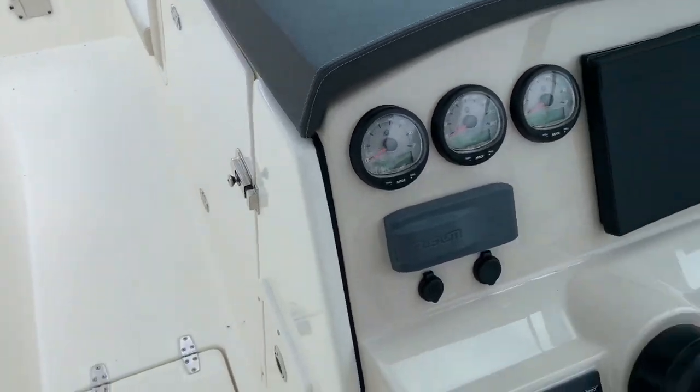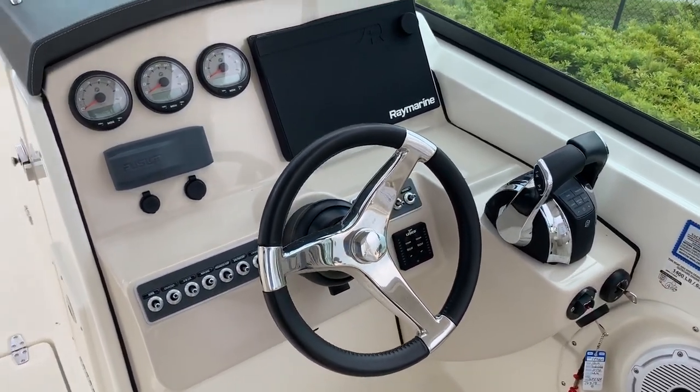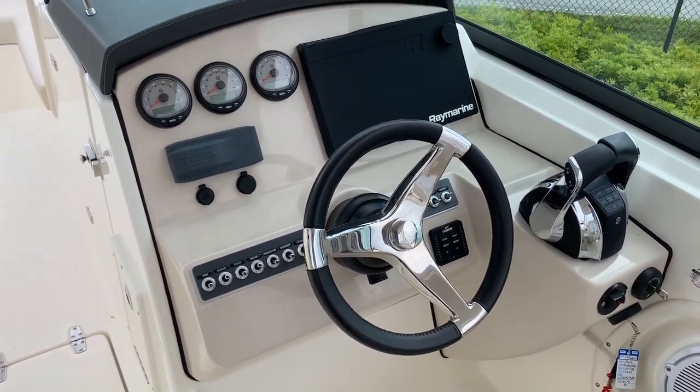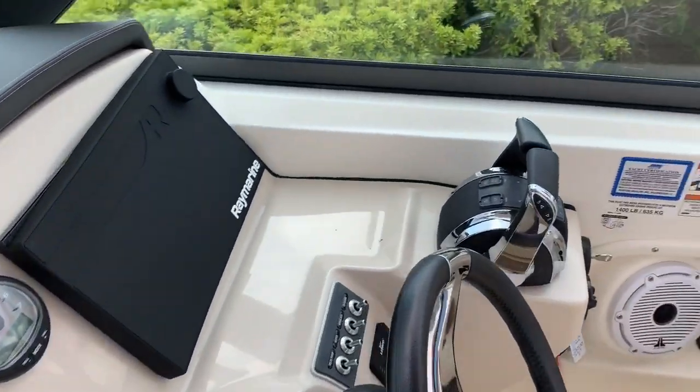As we make our way back in the boat, the helm is very comfortable in the way it's configured — Raymarine GPS fish finder, great stereo system, and your controls and switches are very easy to work and get to.